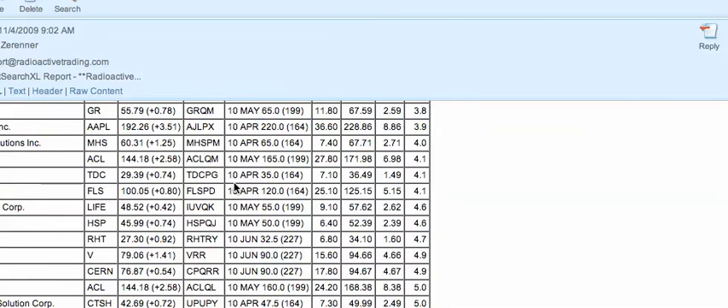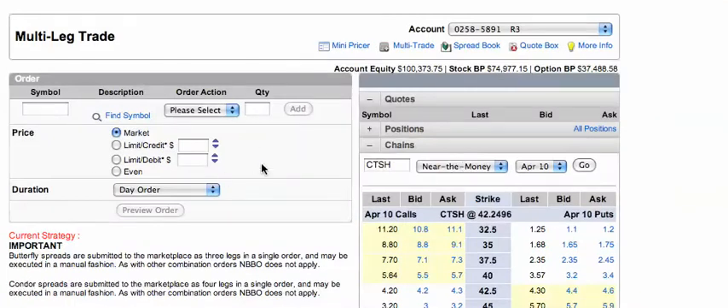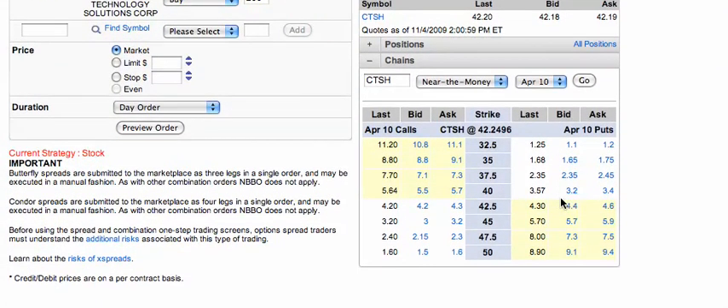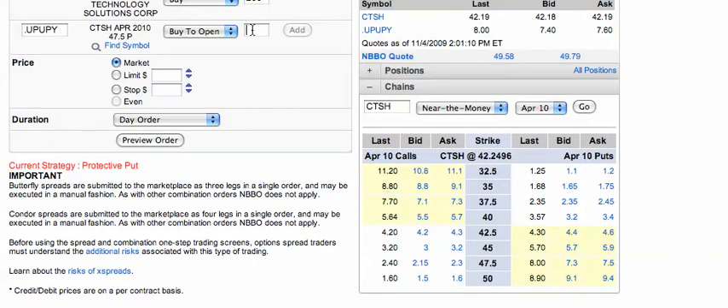I like CTSH. I've made money every time I've played it, so here we go. We're going to go into the setup for buying 200 shares of CTSH. I'm going to need to buy that, and then we're going to look at the near-the-money put options at $47.50. I'm going to buy the put option and get two of those.